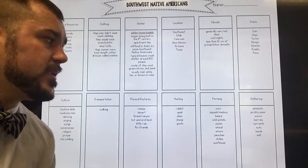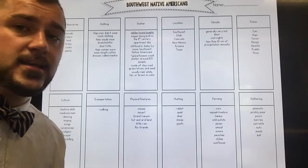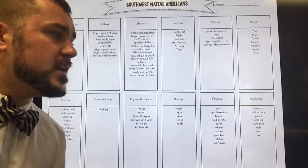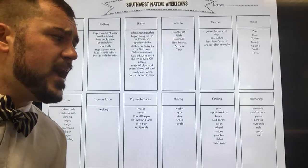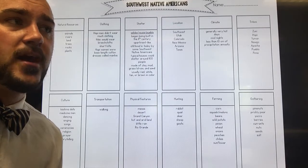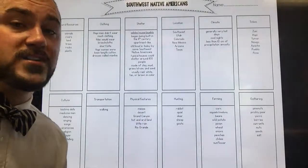Gathering. When hunting and farming weren't enough, they gathered. They knew their land so well they could identify exactly which plants were good for them and which were not. They gathered pine nuts for protein, prickly pear, yucca, berries, carrots, nuts, and seeds. They also harvested salt from the great salt flats of the Southwest — which was once underwater — and used it to cure and preserve the meat they obtained from hunting.